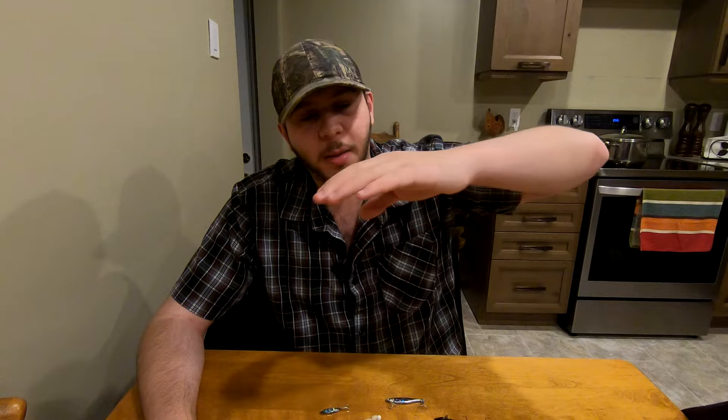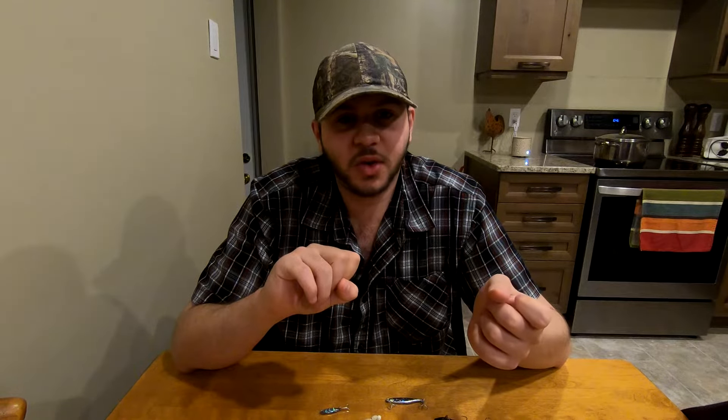A big thing to know is that whitefish have extremely soft mouths. You'll want a good drag system on your reel and keep it a little looser than you would with most other fish. For your rod, you want a nice soft-tip rod that bends a lot, keeping the fish pinned but not too stiff to rip the hook out. Personally, I find a medium-light or medium rod works well — just keep that drag loose and make sure the rod has good action.